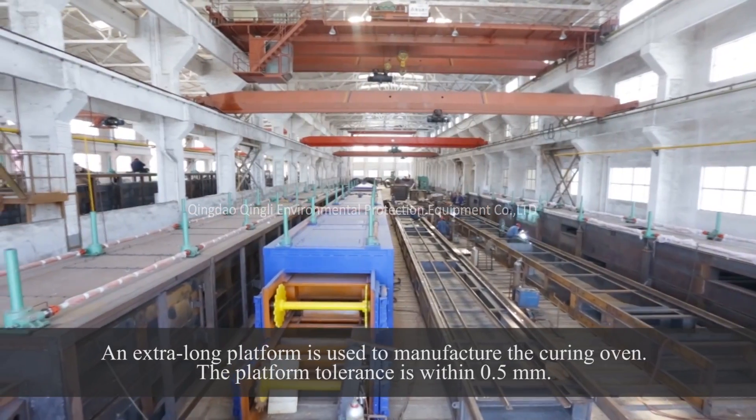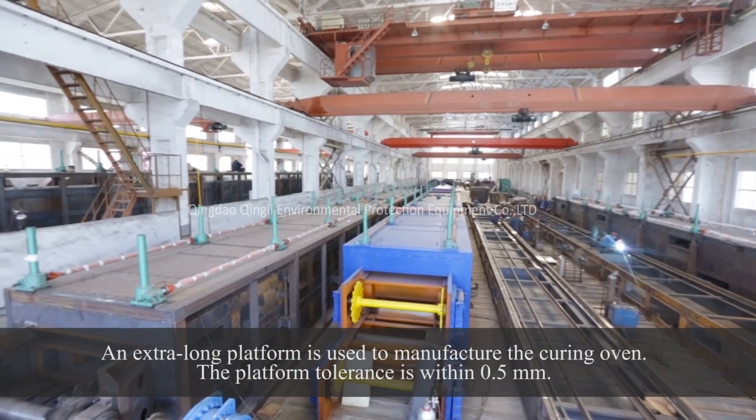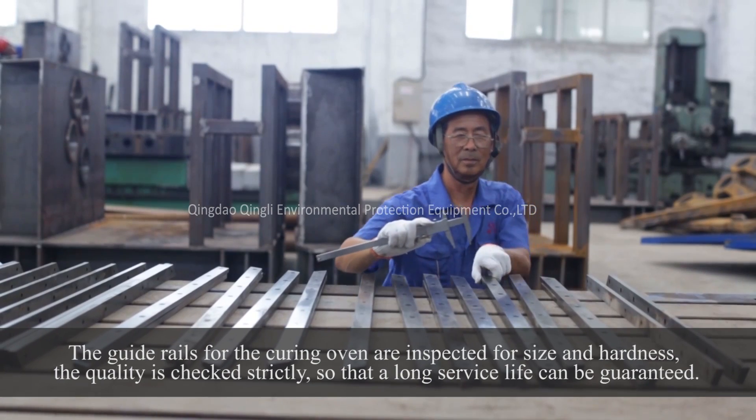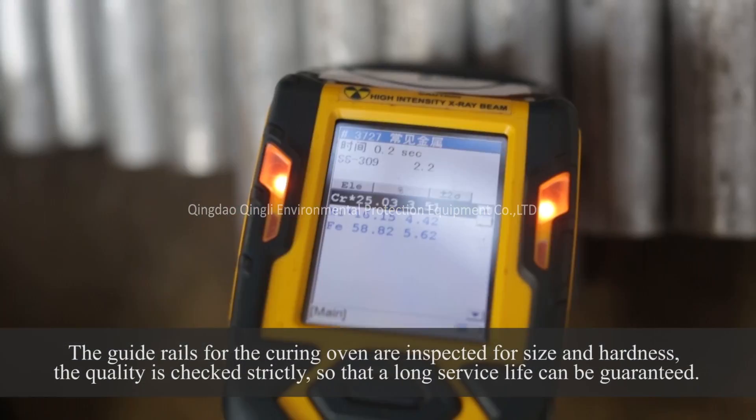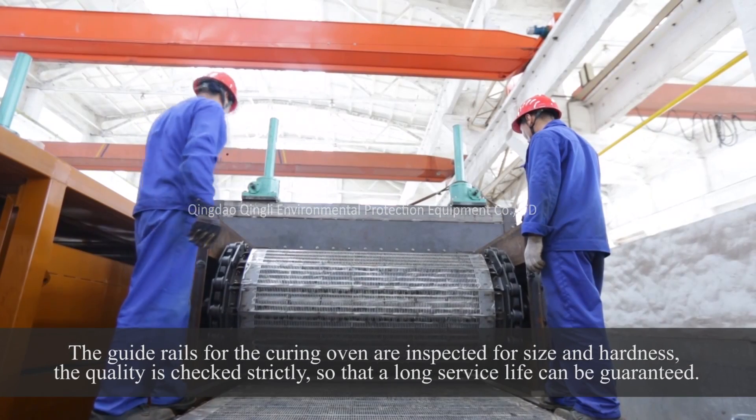An extra-long platform is used to manufacture the curing oven, with a platform tolerance within 0.5 mm. The guide rails for the curing oven are inspected for size and hardness, and quality is checked strictly so that a long service life can be guaranteed.